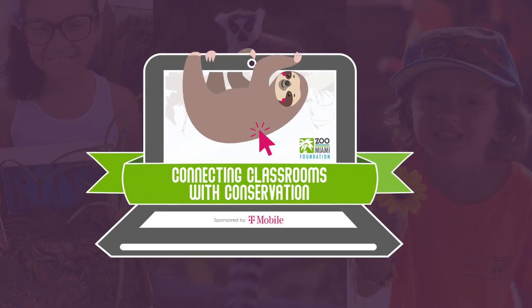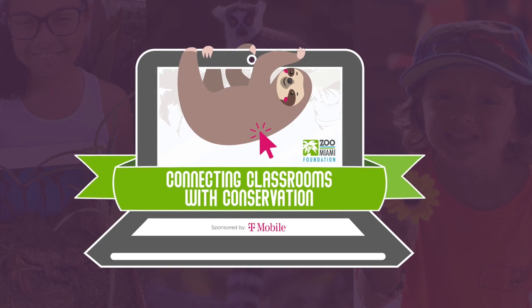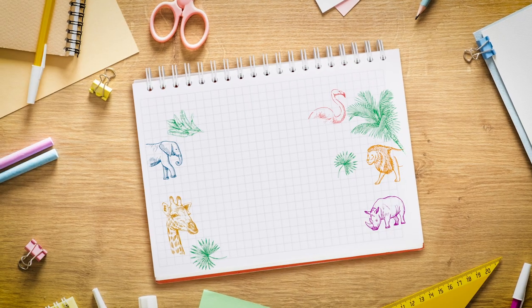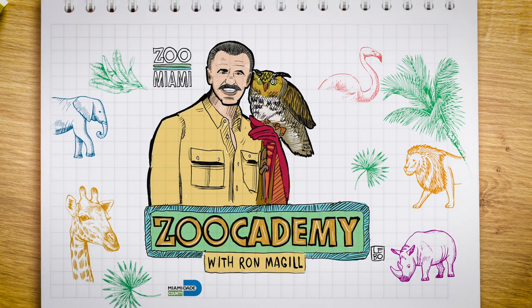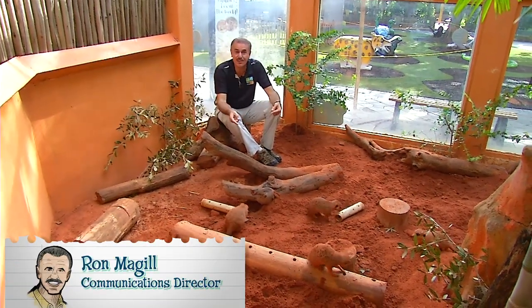This episode of Zoocademy is brought to you by T-Mobile, who wish to inspire success while connecting our community to the wonders of wildlife. Hi, Ron McGill here with another edition of Zoocademy. Today we're talking about the meerkats.